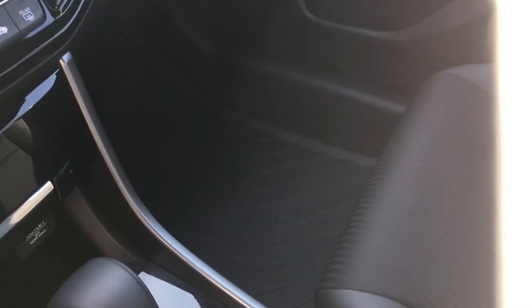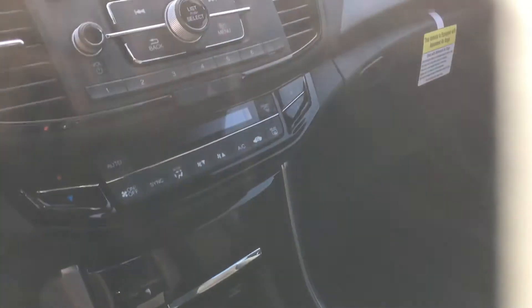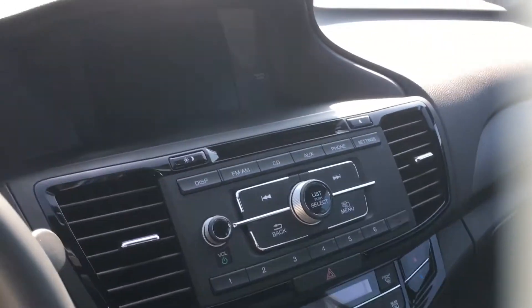This is a very spacious car. It's going to come with our all-weather floor mats in the front, back, and trunk, along with your audio system.